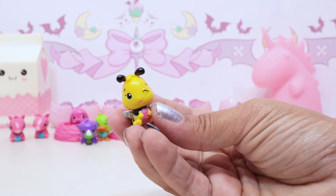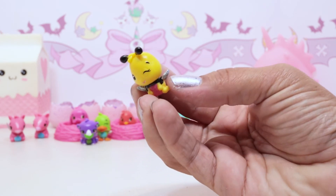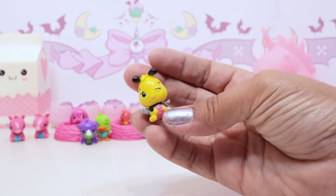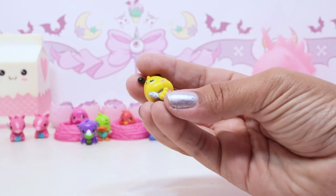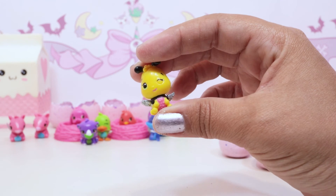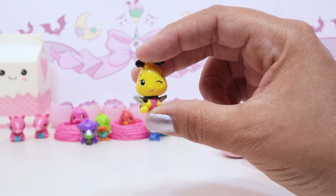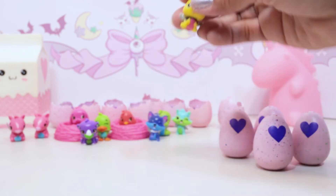This one is adorable - it's Beeble! Beeble's from the garden and it looks like a little bee. It's a common but it is so adorable - even the commons are cute. Look at that little eye, look at the little bee body - adorable!